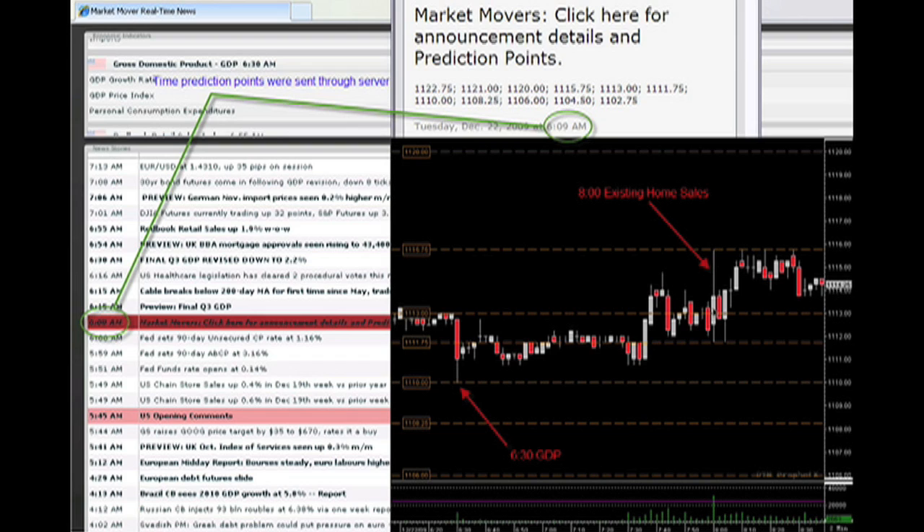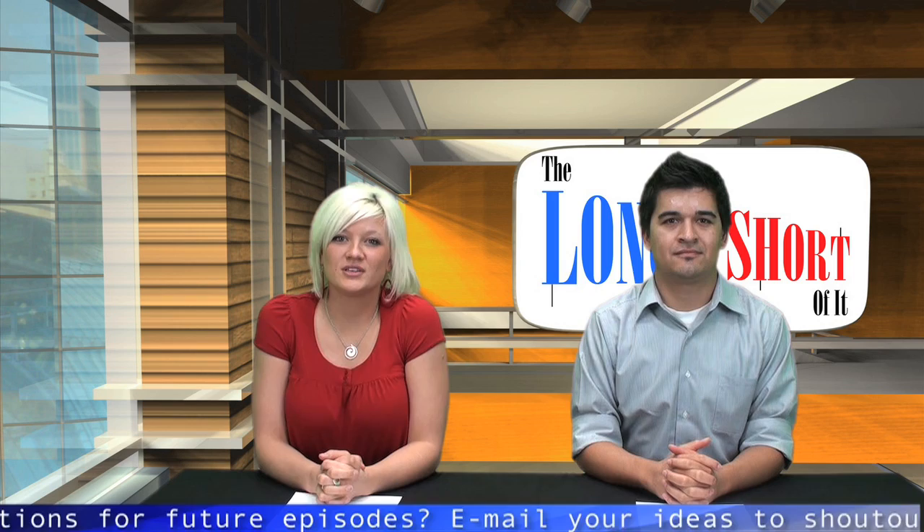But notice what happens at 8 o'clock — it doesn't break through this prediction point, and after that, it continues to test the same line. These prediction points are not only accurate but extremely useful when trading. Each day they are different, and you only receive them when you've signed up with Market Mover Trading. You'll learn strategies to use them for both entrance and exit out of the market. Just know that they're part of the system to reduce risk and loss.